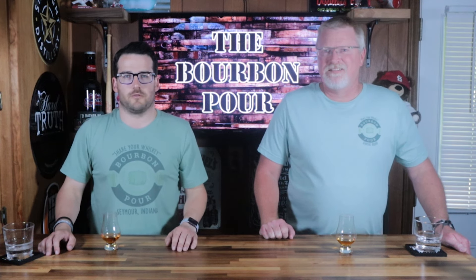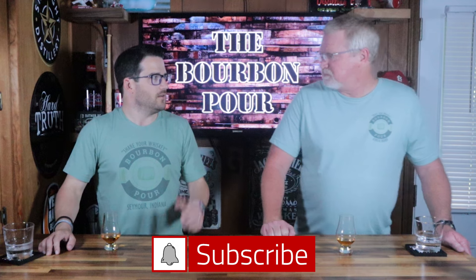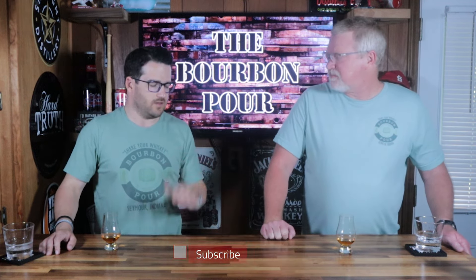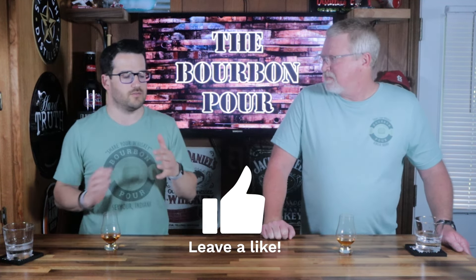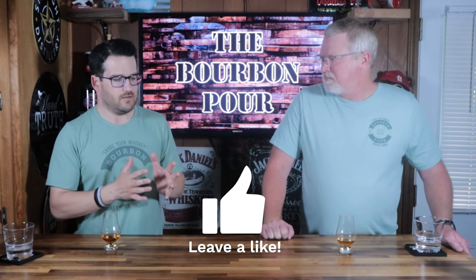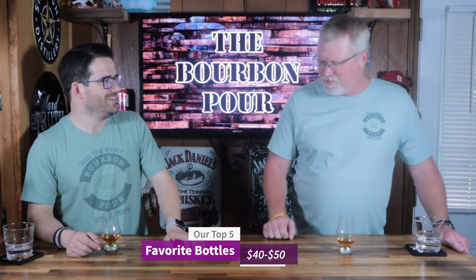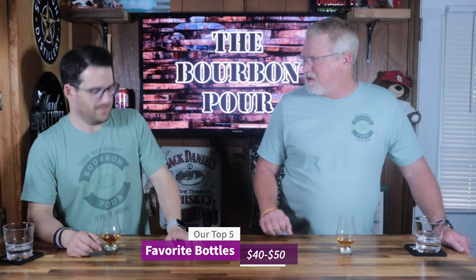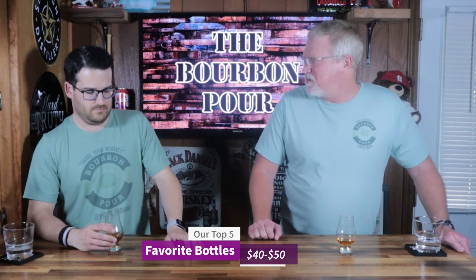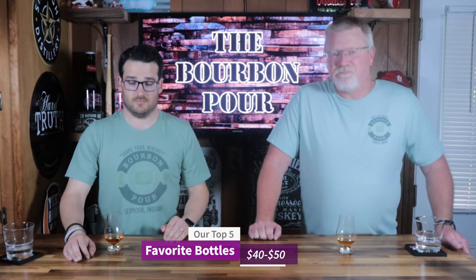Hey everybody, welcome back to another episode of The Bourbon Pour. I'm Jordan, I'm Brian. And today we are talking the best bourbons that we think between that $40 and $50 category. Now we have done the $30 and below and the $30 to $40 lists. Now we're up in a little bit higher tier, letting go a little bit of the cash. And a couple of these have kind of crept up over the years — they may have been in that $30 to $40 category, but now they're in the next one. You get some good offerings in this category.